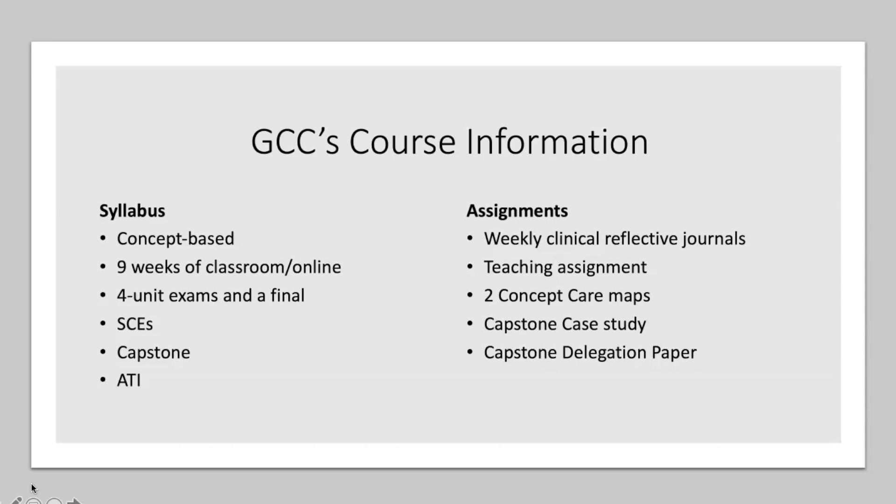Students may also mention ATI, a resource we use to help them prepare for the NCLEX exam. Assignments throughout the semester include a teaching assignment, concept care maps, a capstone case study, and a delegation paper. The weekly clinical reflective journals help students connect what they've learned in clinical to the classroom and to QSEN competencies to reflect on how they are meeting end-of-program outcomes. The concept maps connect classroom concepts to patient care in the clinical setting. With the teaching assignment, we want students interacting with and educating patients, putting together individualized care plans and establishing goals for those patients.